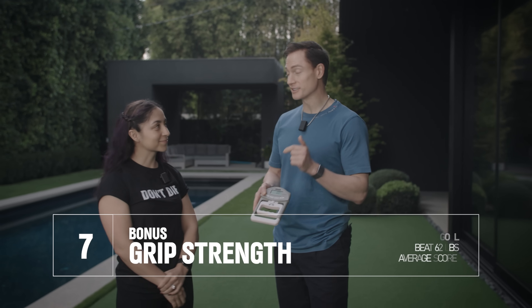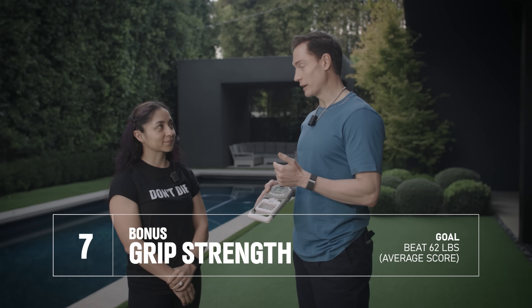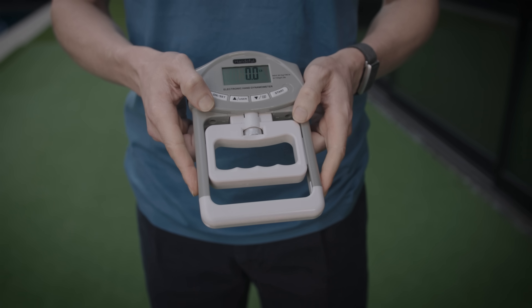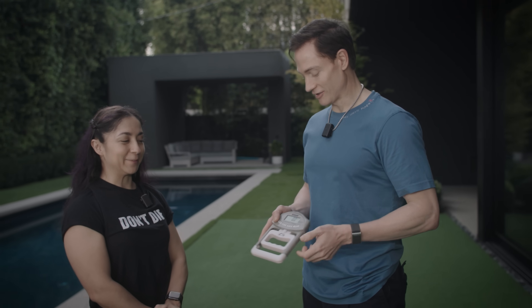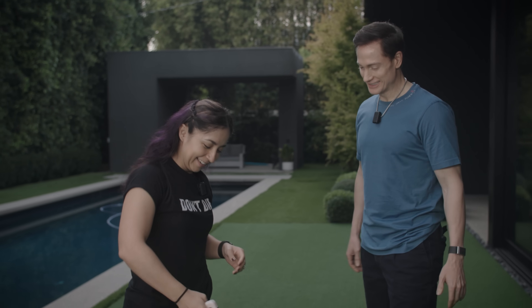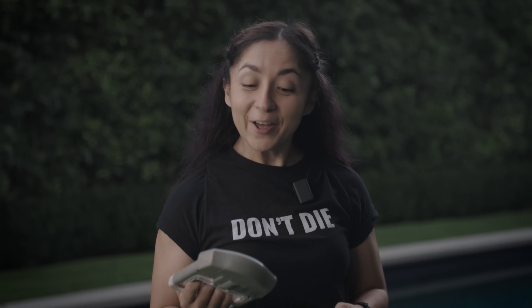For the final and seventh test is grip strength. Lauren, you're six for six. The average score here is 62 pounds — off the charts will be 91. How are you feeling? Not confident, but I'm going to try. Do you have a technique or approach? I'm just going to be angry. 84 — 84 is great! I want to break 90.